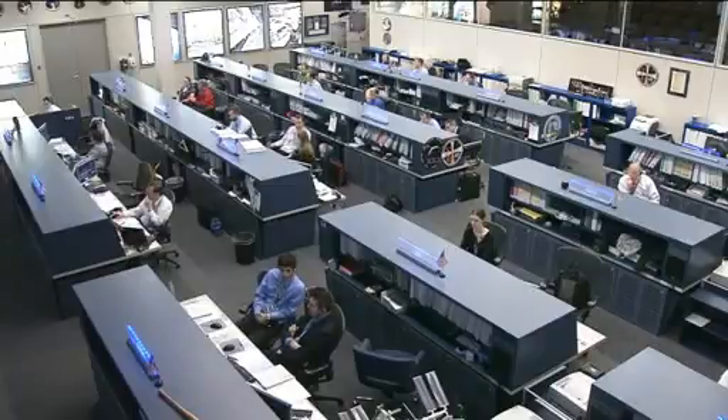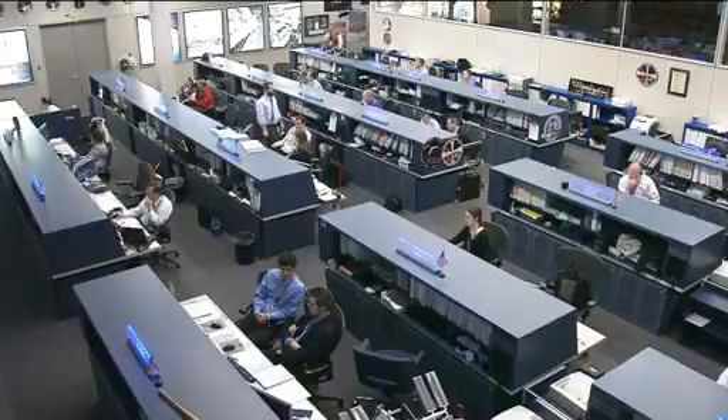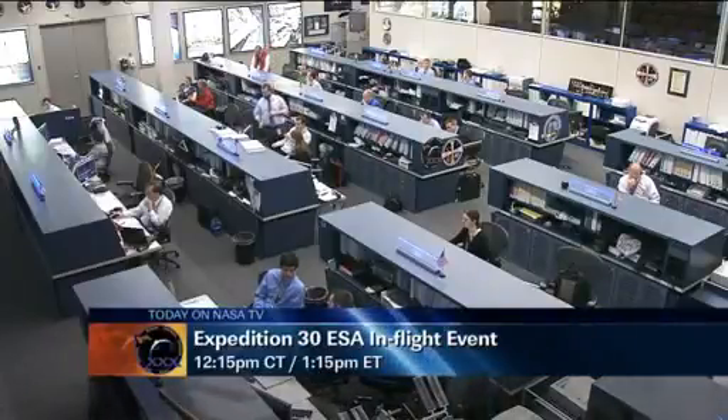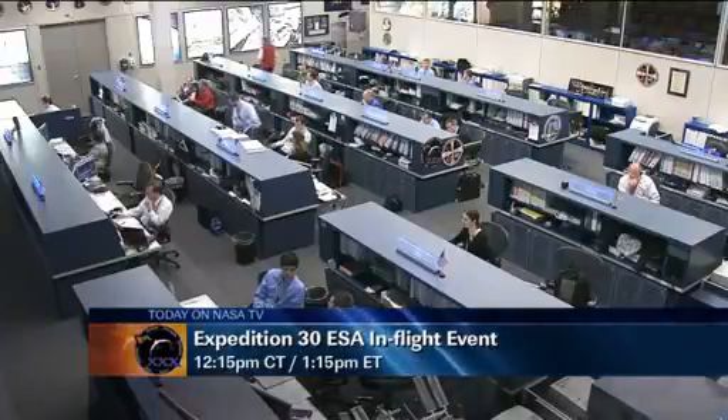Later today, Andre Kuipers will be speaking with a Computer Expo trade fair in Hanover, Germany, where he will converse with German Chancellor Angela Merkel and Brazilian President Dilma Rousseff. That will take place at 12:15 p.m. Central Time, 1:15 p.m. Eastern Time, here on NASA TV.